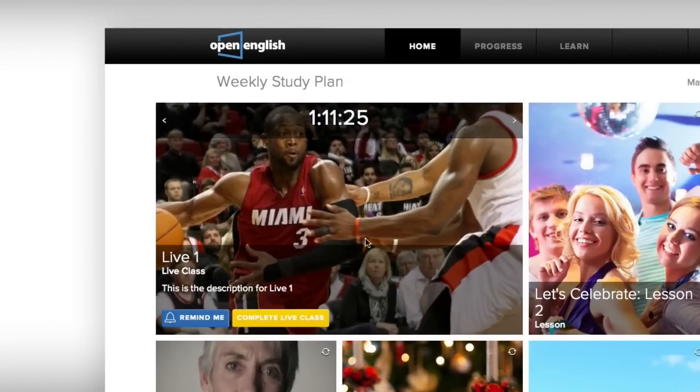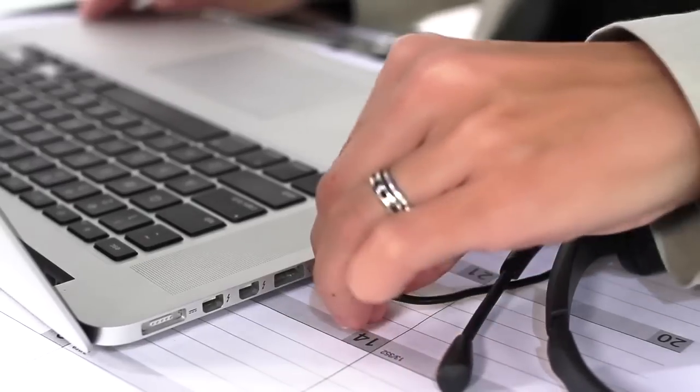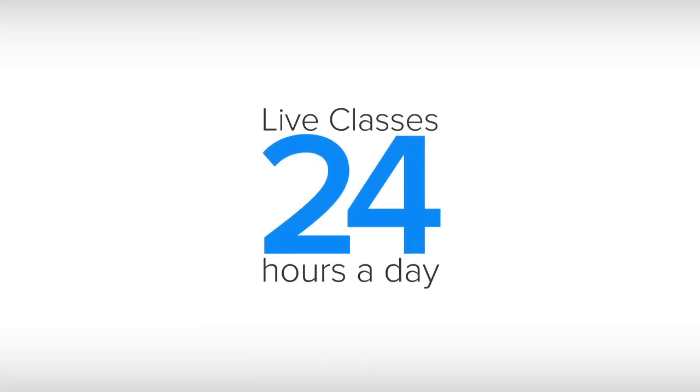Let's click on a live class. At Open English, you can take unlimited classes from anywhere with our team of native English teachers. The best part is, live classes are available 24 hours a day, and you don't even have to make a reservation.